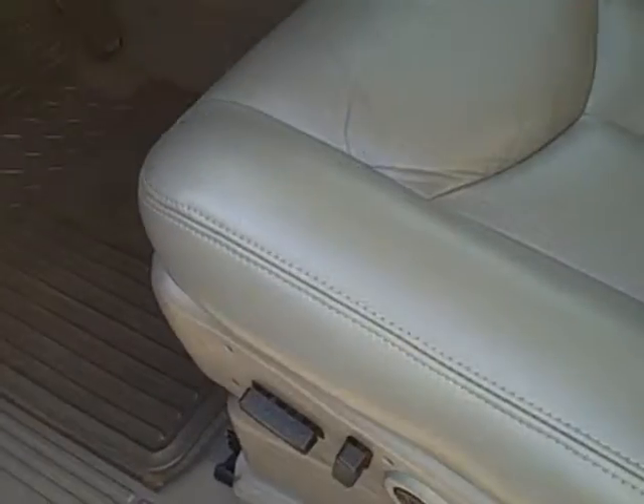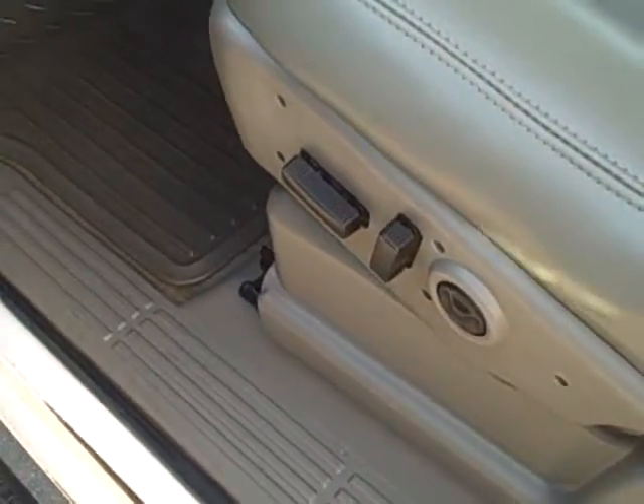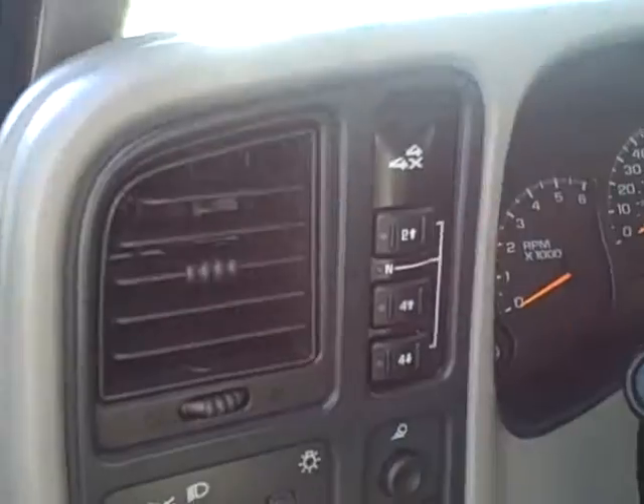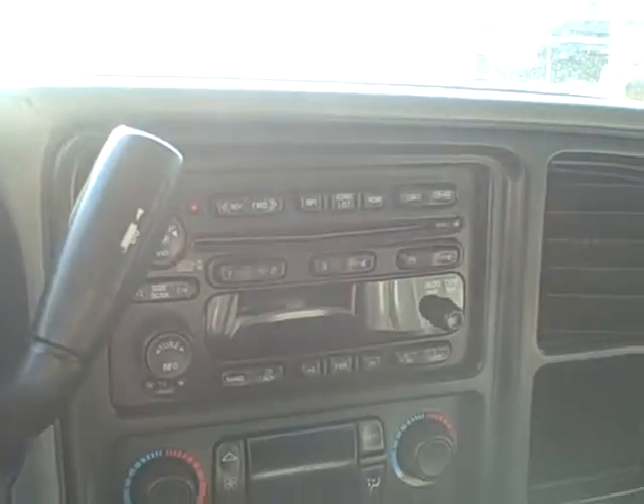Looking into the seating area, there's no signs of excessive bolster wear — oftentimes on these trucks with the leather seating, you're going to get that. On the LT, you're going to have dual power heated leather seating, driver memory seat, automatic headlamp controls, push button four-wheel drive, fog lamps, steering wheel radio controls, six disc CD changer with Bose sound, and dual zone climate control.